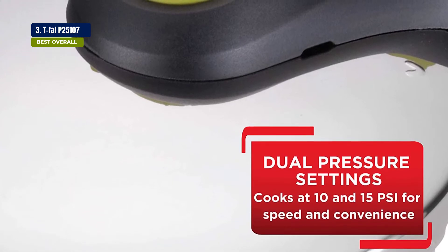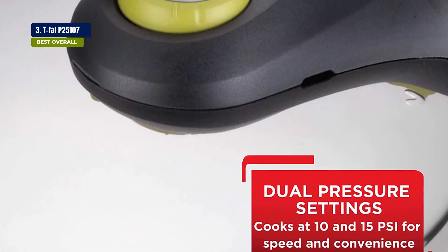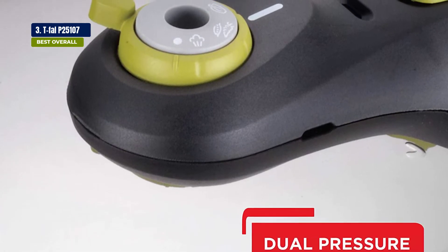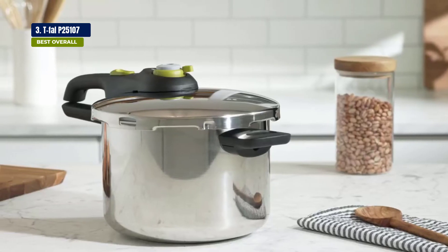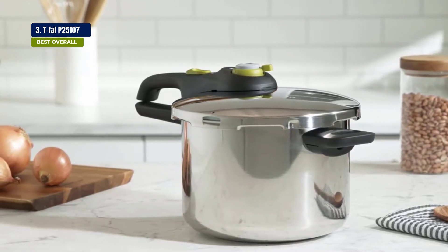With the lid off, you can clean it easily, and it's dishwasher safe. The best thing about it is that it's very durable and lasts for years. So if you're looking for a pressure cooker that's built to last, this is definitely a good choice — it's made with quality material and it's easy to use.